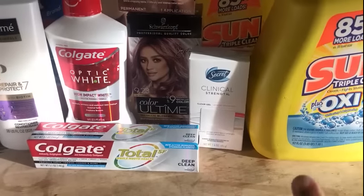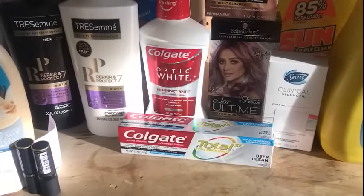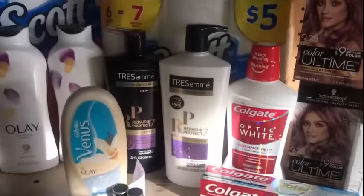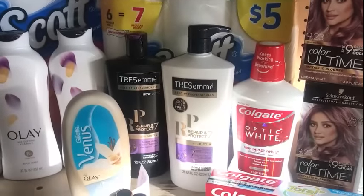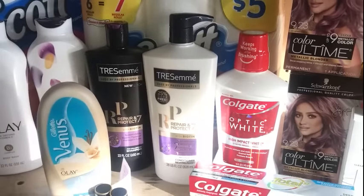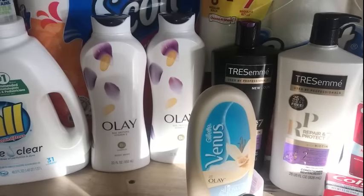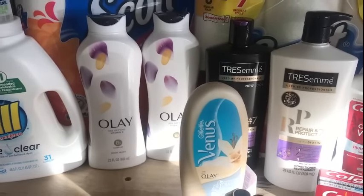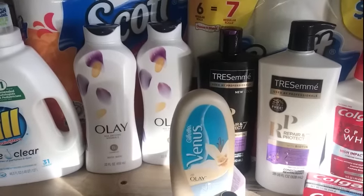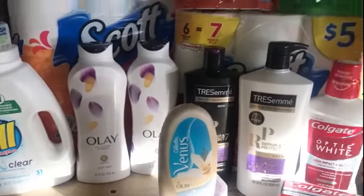The Secret Clinical Strength was on clearance. The Colgate deal, buy two at $3.99 — get 4,000 points. The Tresemmé — buy two, they're 2 for $10, then use the $4 off two digital on the app and get 2,000 points back. The Olay — pick up two, they're 2 for $12. Use the $2 off two digital on the app or two coupons from the P&G insert and get back 5,000 points. The $1 digital did come off — I had no problem with that.